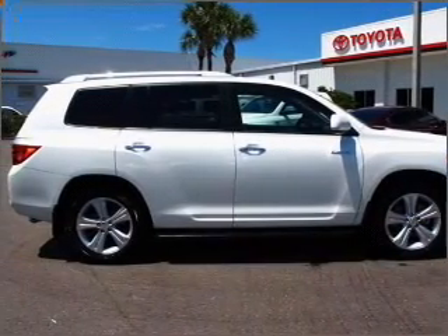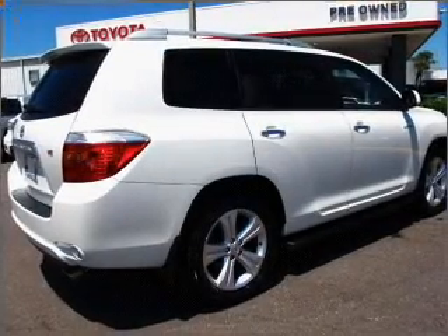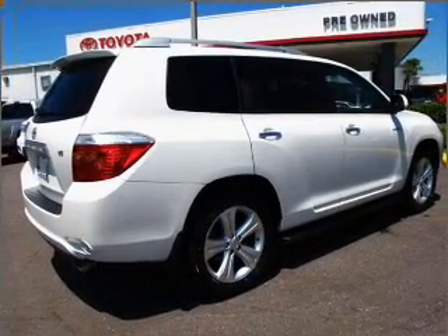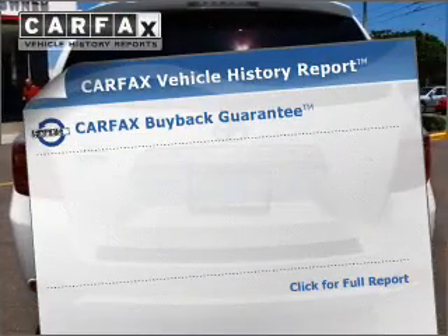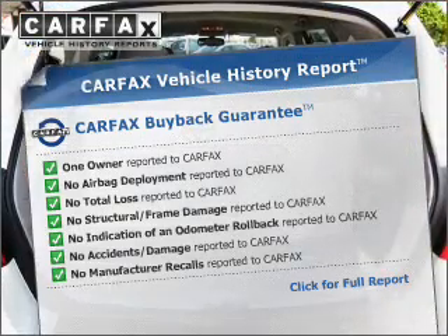With a solid 6-cylinder engine connected to a smooth shifting 5-speed automatic transmission, premium wheels give a more luxurious look. Anti-lock brakes help you bring your vehicle to a safe stop. This vehicle comes with a CARFAX report, which reduces your buying risk by providing the vehicle's history before you purchase.